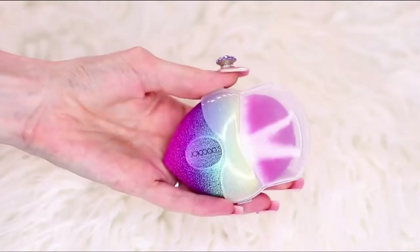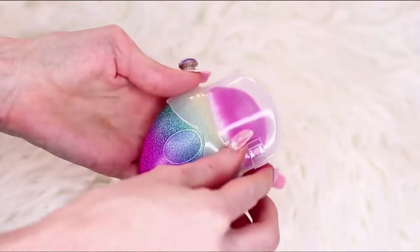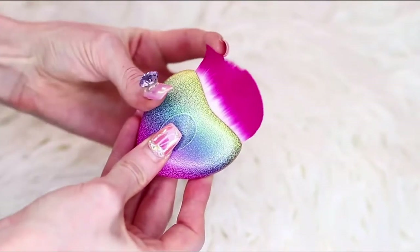There was also one more brush that was separate but still part of this collection, also by Dew Colour. It's a little love heart foundation brush. The bristles are extremely, extremely soft. This little brush was $4.90 Australian dollars - that's probably only $3 US - and it had free shipping too.